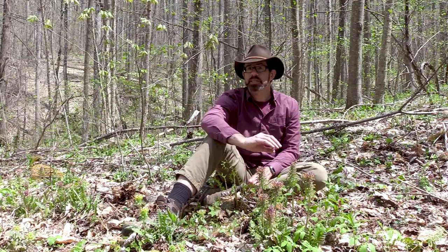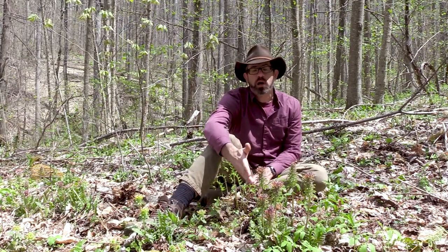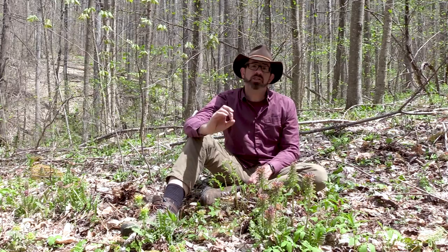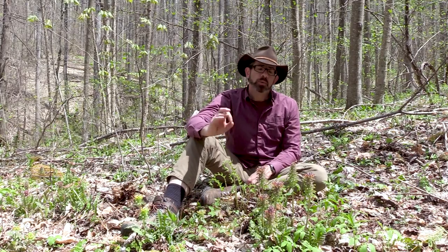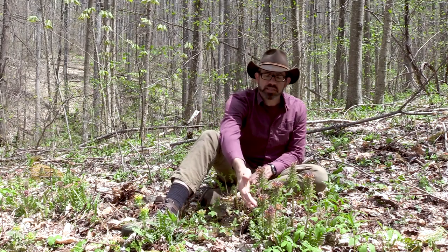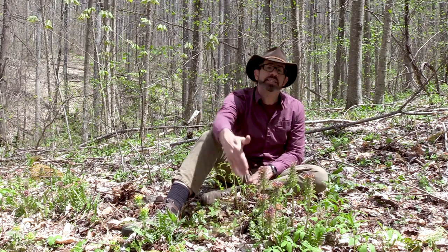For the sake of this video, I'm going to use the word Pedicularis as the name to avoid any confusion. Pedicularis canadensis is a plant in the Orobanchaceae family. It was previously in the figwort family, Scrofulariaceae, but it was moved because it is actually a semi-parasite — meaning that even though it has green leaves and produces its own chlorophyll, it is also partially parasitic on local plants.